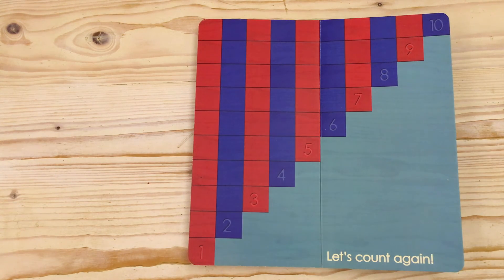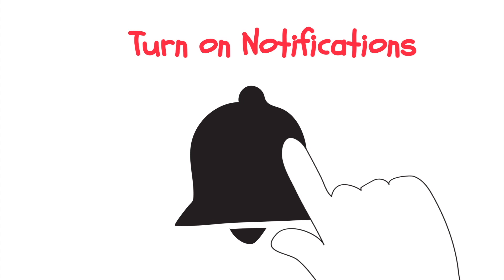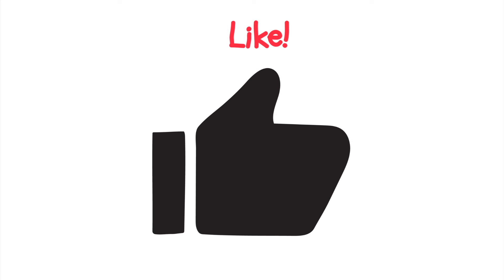I hope you enjoyed learning numbers one to ten and I look forward to meeting you again soon. Don't forget to subscribe for free and hit the notification bell icon to stay tuned for new kids learning videos every week.